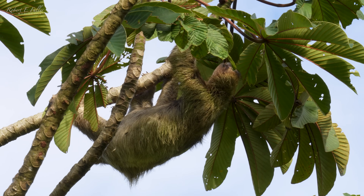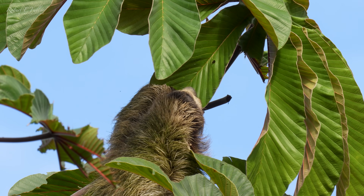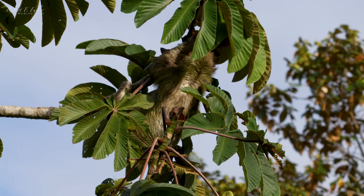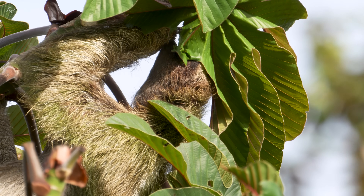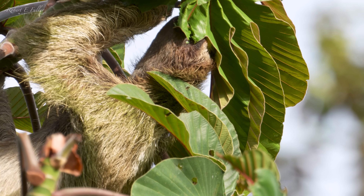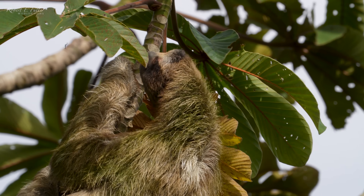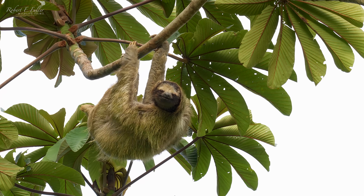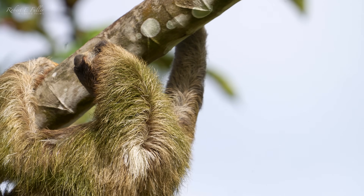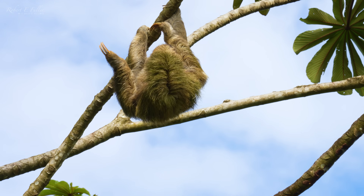Sloths are folivores, feeding on a low energy diet of tough rubbery leaves. They only eat a couple of handfuls a day, but this can take up to two weeks to digest in a multi-chambered stomach. They compensate for this poor diet with a slow-paced lifestyle, expending as little energy as possible. These creatures have been around for about 65 million years, so it's clearly a lifestyle that works.